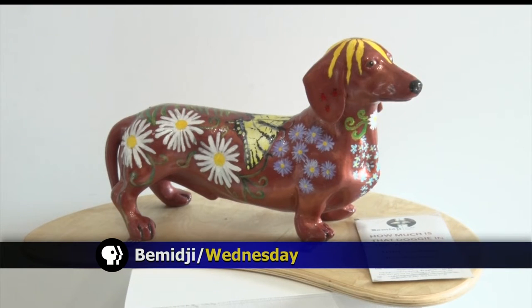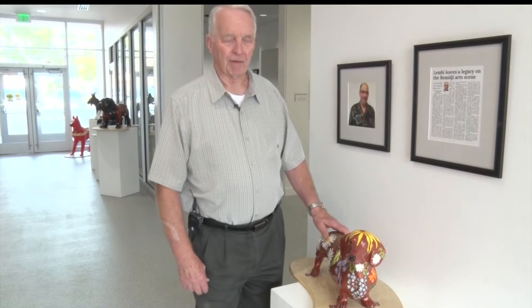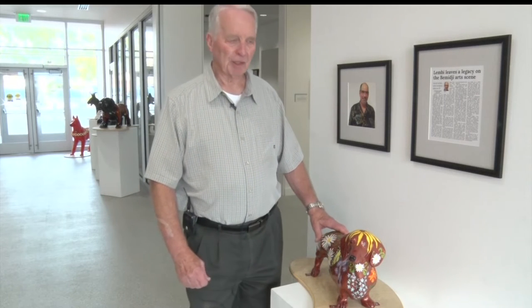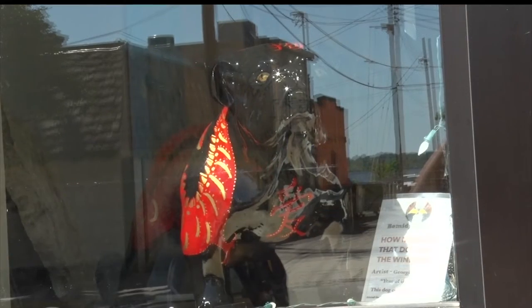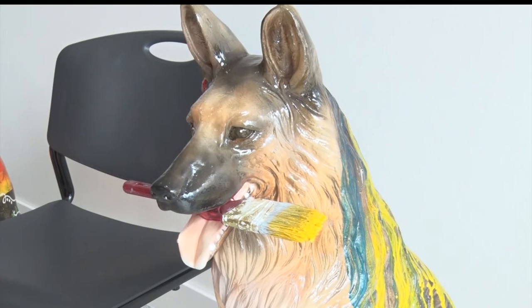I'm guessing that if you ask the children, this might be the favorite dog. It was down in front of Lucky Dogs during the summer, and almost any time that you went by there, you found families with the children up by the dog getting their pictures taken. From the streets of downtown Bemidji to their temporary resting spot at the Watermark Arts Center, these pups are on the hunt for their forever home.